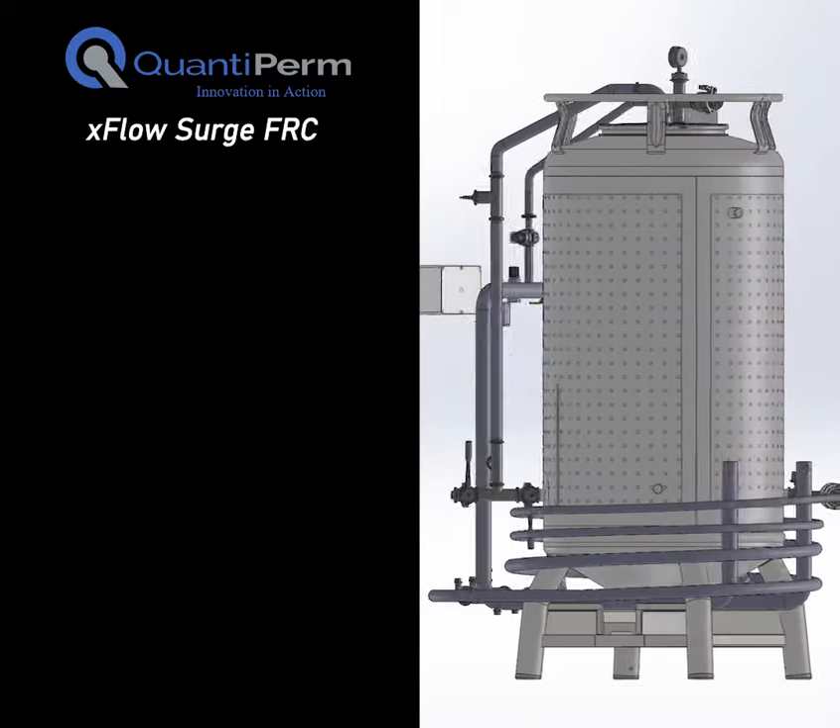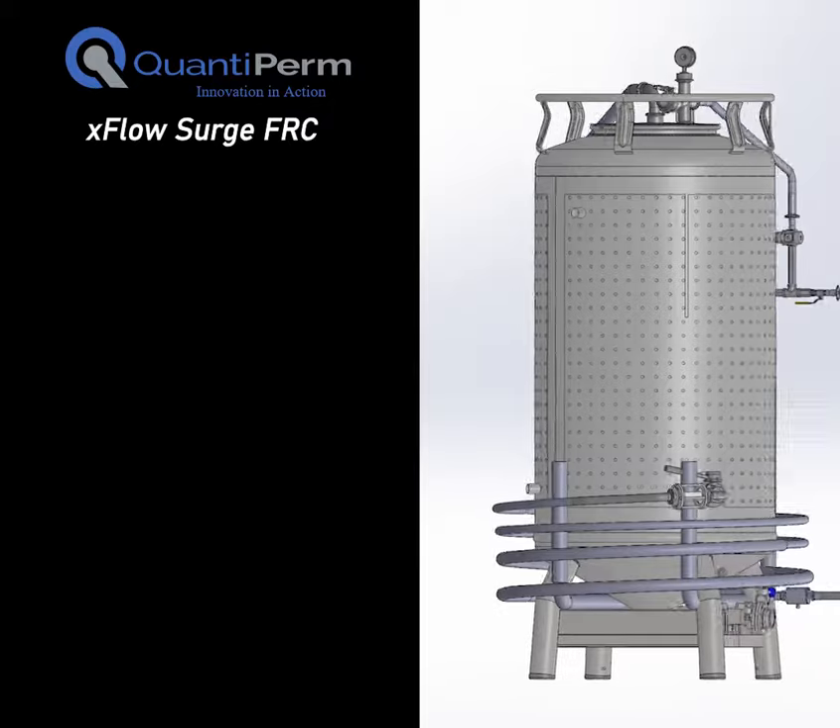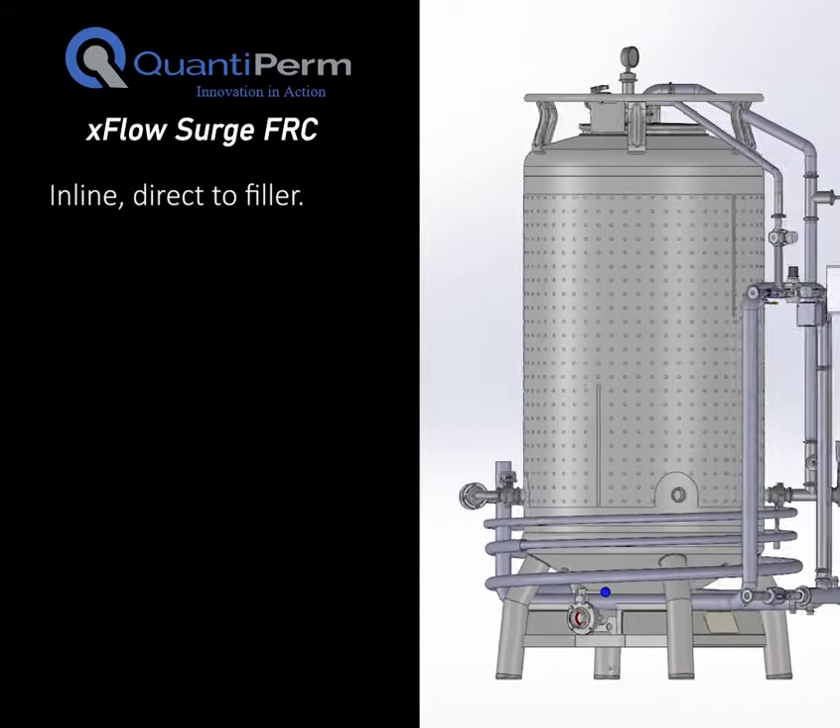Quantiperm's X-Flow CO2 Surge FRC system can precisely carbonate your product in line and send it directly to a packaging line.